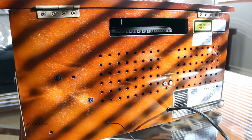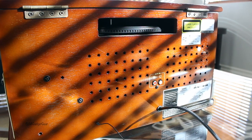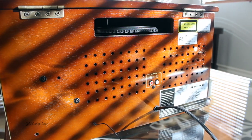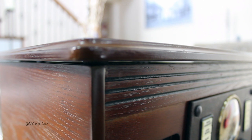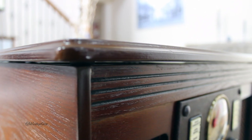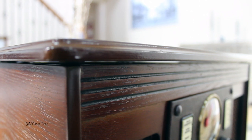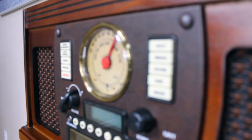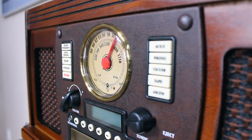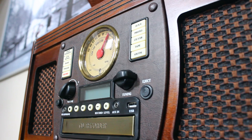Before we get into the tech, let's take a quick look around the music center itself because there is certainly a lot to appreciate. For starters, I'm totally digging the retro look of this unit. All of the details are nicely done and the unit itself feels very high in quality, thanks in part to the solid mahogany top and wood finish throughout. The front of the music center is decorated nicely with leather covering and beautifully woven grille panels.